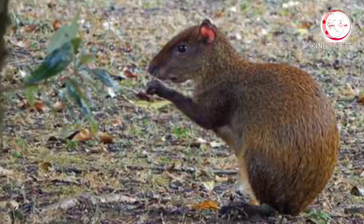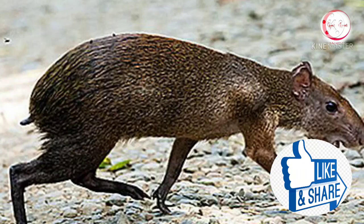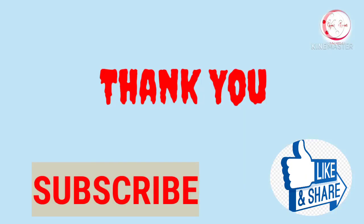Do you find these animals wonderful? Do you find the information helpful? If yes, please do like the video and give us a big thumbs up. Subscribe to our channel for more information. Thank you.